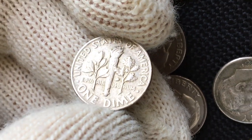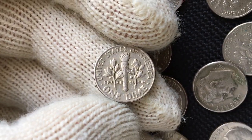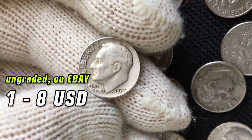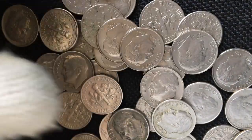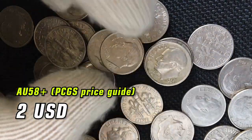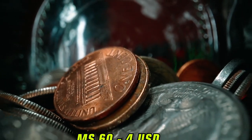On eBay, 1977 Roosevelt dimes are sold for various amounts. Generally the price range is $1 to $8, but according to the PCGS price guide, about uncirculated dimes of 1977 at grade AU-58+ is $2. Prices for higher grades are shown on screen.